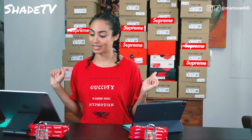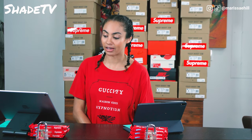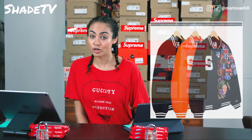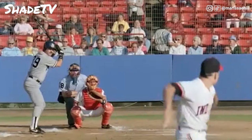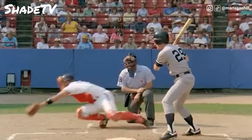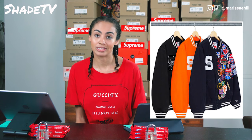All right, so first up: the Supreme New Era MLB varsity jacket. I think these jackets are dope, especially if you are into baseball. This is a sick coat — definitely going to stand out if you're at a baseball game.